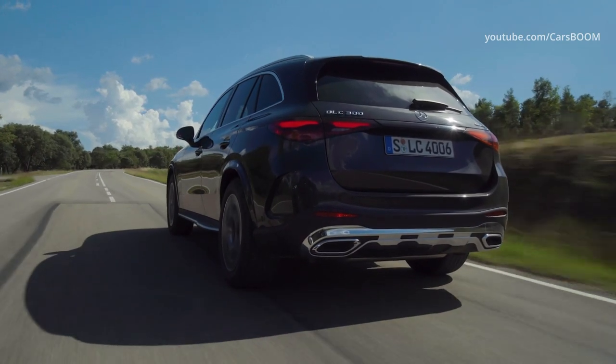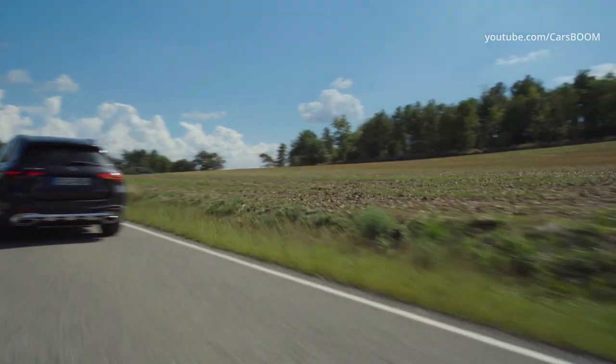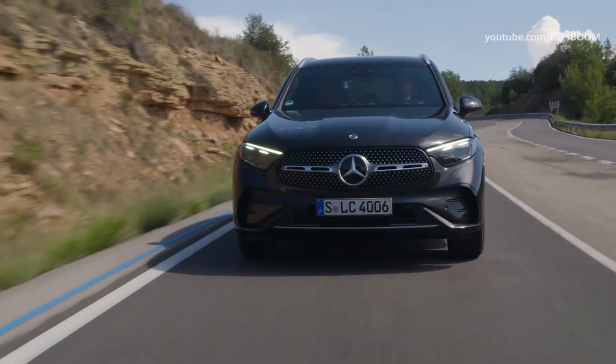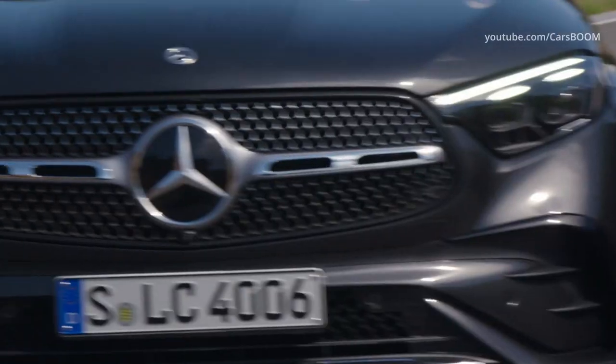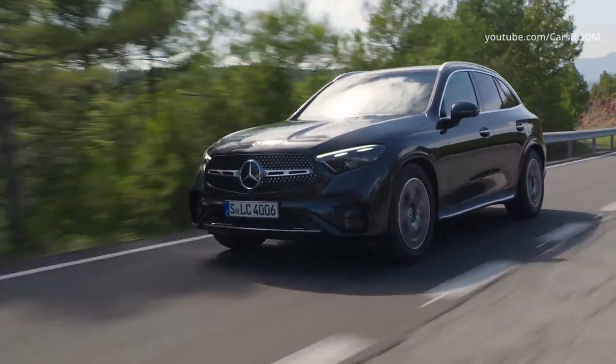Also standard is the latest version of the Mercedes-Benz User Experience system, which uses artificial intelligence to help control vehicle functions in several ways, including voice control and touch control. It's now more intuitive than ever, understanding a greater array of natural language commands using its Hey Mercedes function.